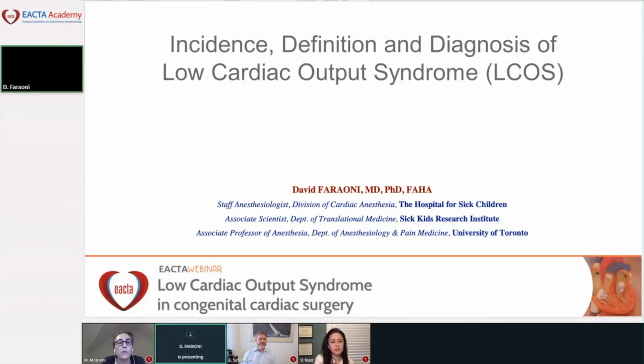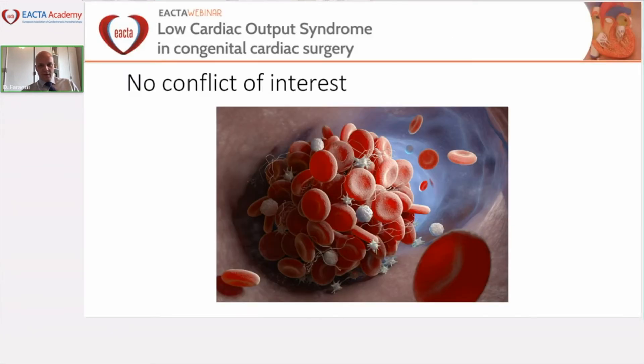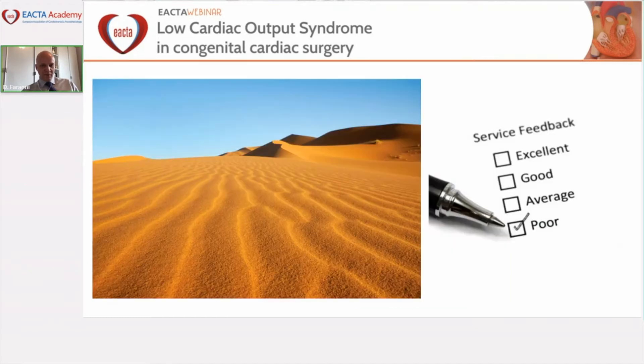Thank you Mona, and thank you for organizing this webinar and for the kind invitation. Today I'm going to talk about the incidence, definition, and diagnosis of low cardiac output syndrome. I do not have any conflict of interest. My primary topic of interest is usually transfusion and hemostasis, so I did spend some time working on these slides, and realized that the literature is relatively poor and the evidence for much of what I'll mention today is quite weak.